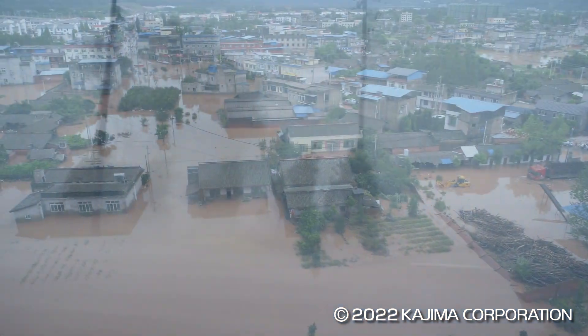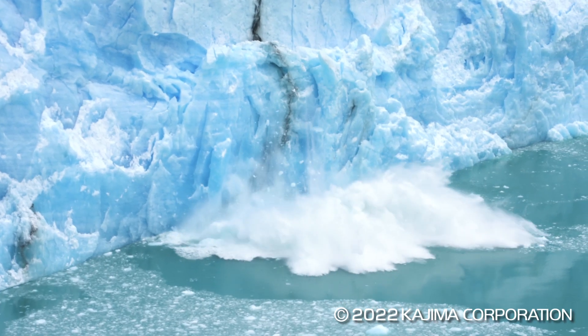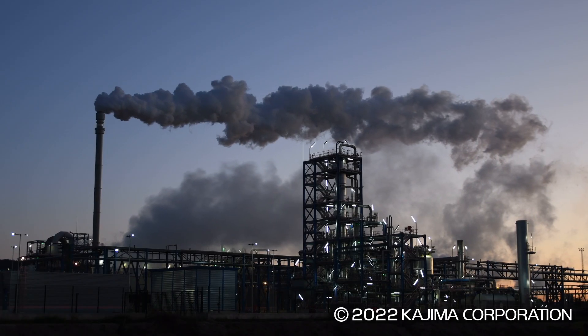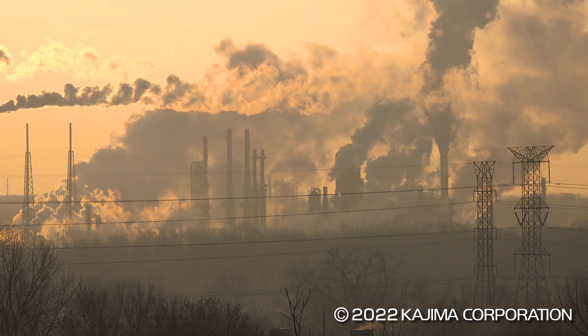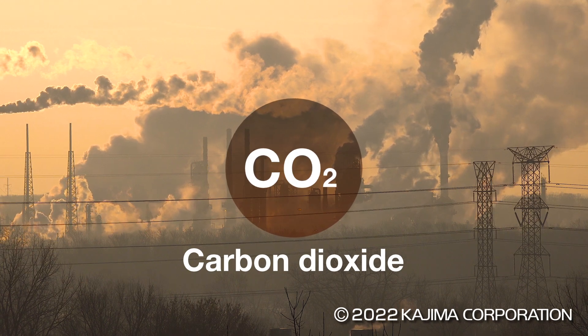Abnormal weather is an increasingly serious problem worldwide, posing a threat to all our lives. One reason for this is global warming caused by climate change due to greenhouse gases emitted by human activities. Most problematic of all is the increase in carbon dioxide emissions.